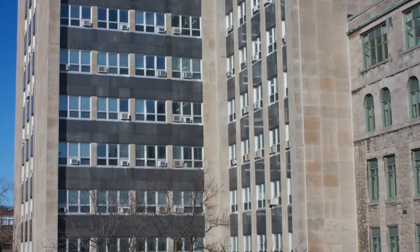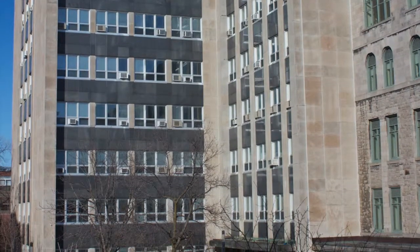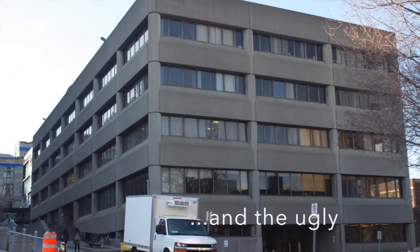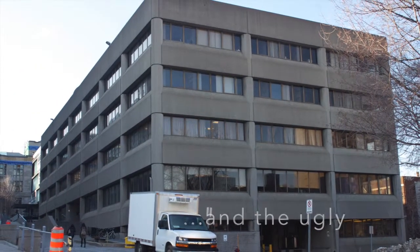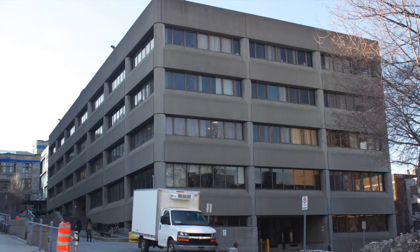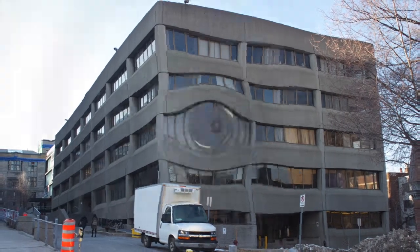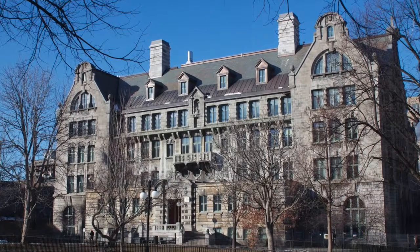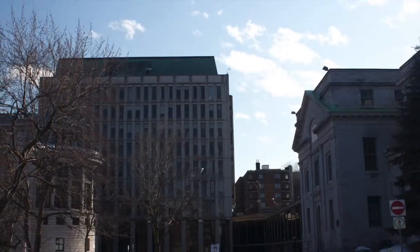The absolute worst offender against taste on McGill's campus has to be Rutherford Physics. Designed by the same architects as McLennan Library, it seems to be an office building transported from Dubuque, Iowa to our fair school in Montreal. On one side of campus we can see the high style and care put into building McDonald Harrington, and turn directly around and see the chunk of concrete we call Leacock.